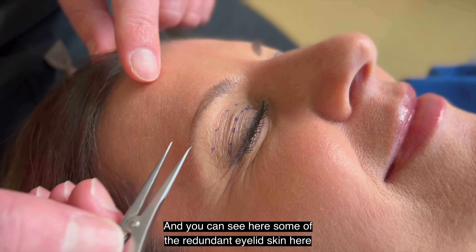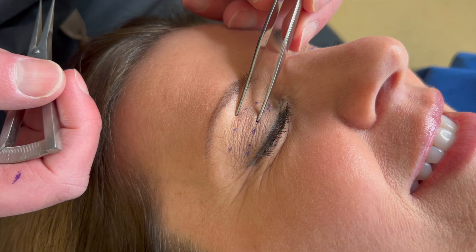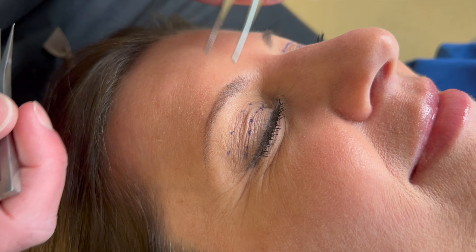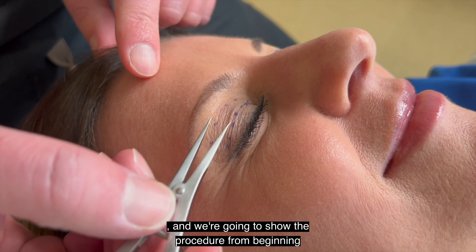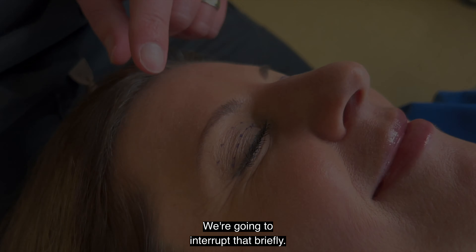You can see here some of the redundant eyelid skin in Gretchen's right eyelid. We're going to be live tomorrow starting at 11:30 AM, and we're going to show the procedure from beginning to end.